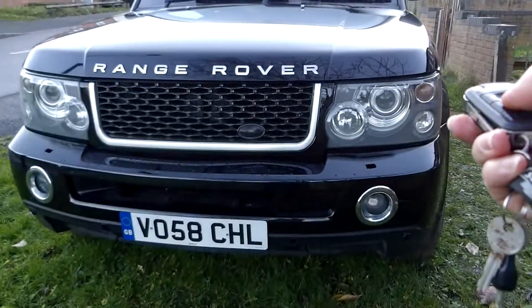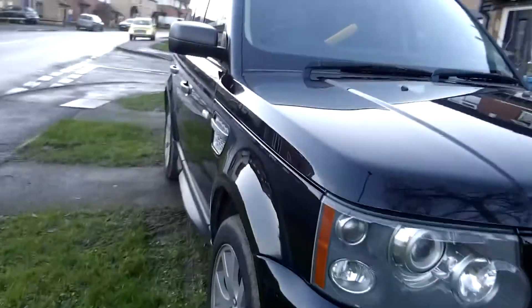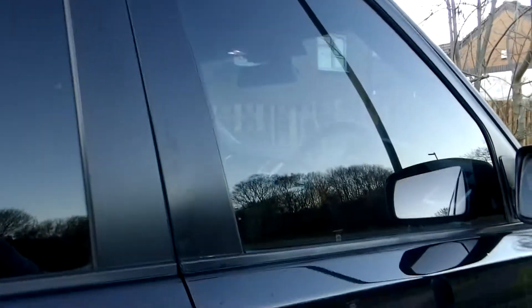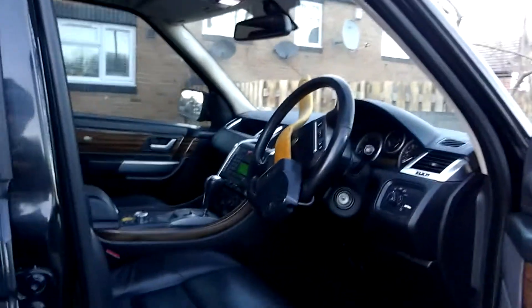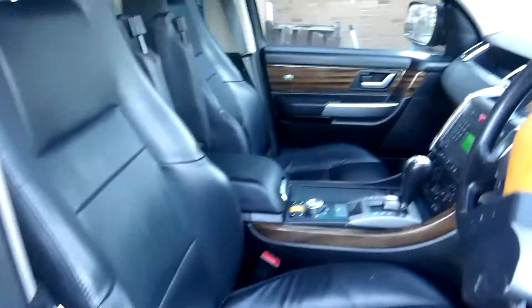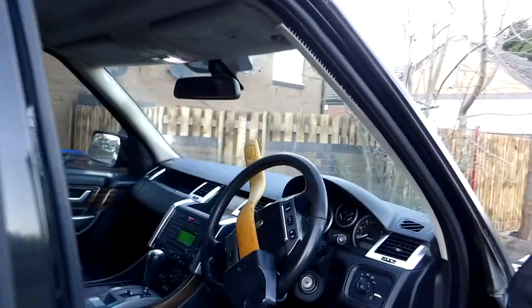I'm going to unlock it first and then turn it on. It has tinted glass all over, even on the front driver's side. As you can see, the condition of the seat on the driver's side is a bit ripped. Other than that, all the rest of the seats are okay. It seems whoever had it before didn't pay much attention as a car owner.